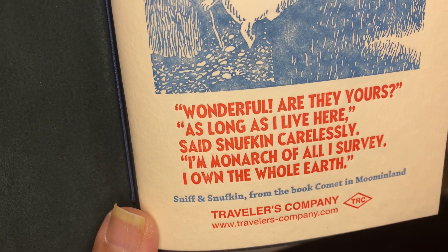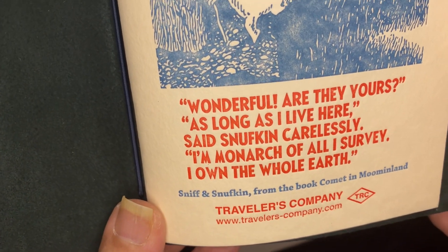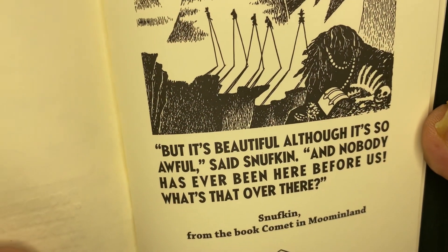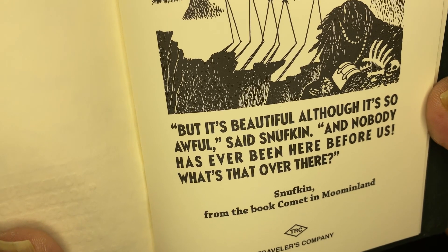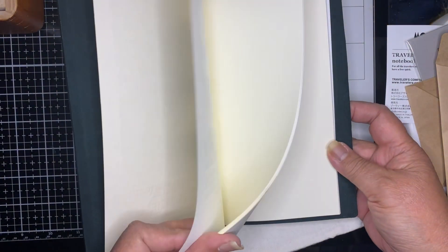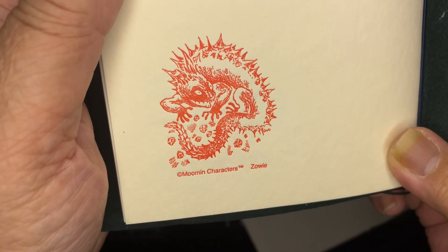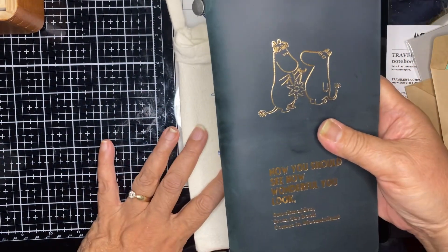Snufkin carelessly: 'I'm monarch of all I survey, I own the whole earth' — Traveler's Company. And then inside, but it's beautiful although it's so awful, said Snufkin, and nobody has ever been here before us. And then blank pages and the back of the Traveler's Notebook.